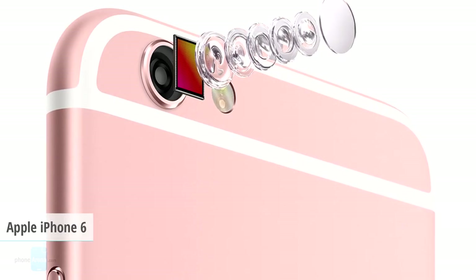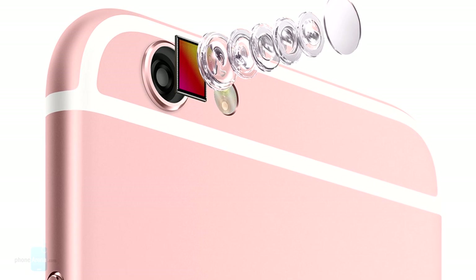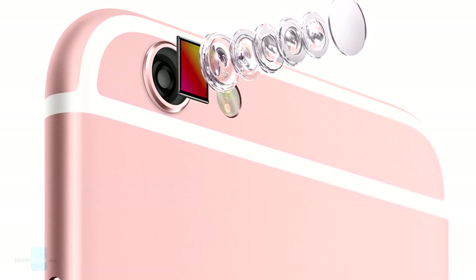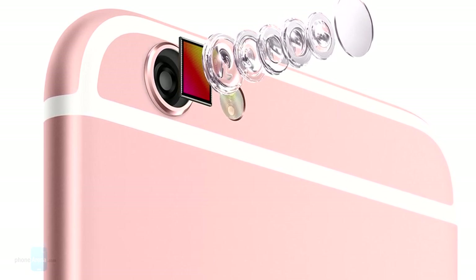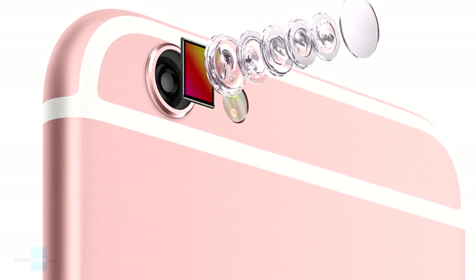Apple manages to keep its phones constantly at the top of our camera speed tests, even in this day and age of 0.1-second to 0.3-second focusing times. A big culprit for its speed records are Apple's focus pixels, which is just a fancy way to mark there's a face detection style technology in the iPhone 6S and 6S Plus camera sensors.